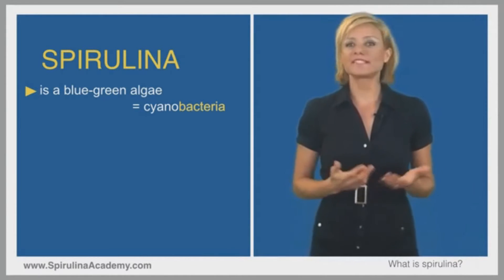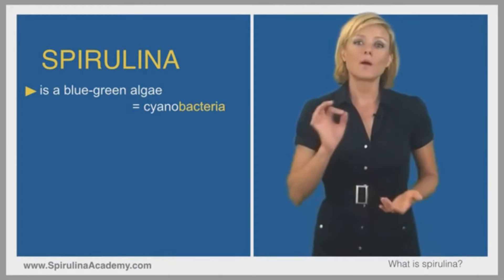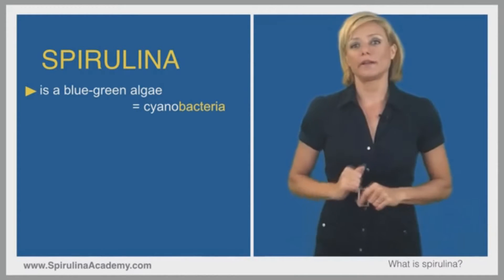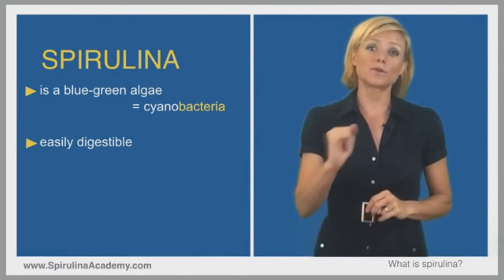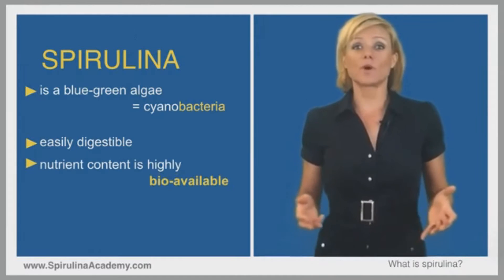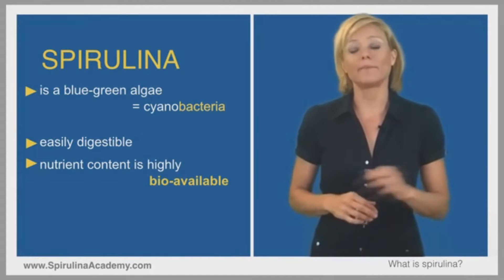Spirulina is similar to other sea vegetables like nori, dulse, or chlorella. But there is one major difference: because spirulina is a bacteria, it does not have cellulose in its cell walls, but a complex of sugars and proteins. This makes the walls easy to digest and the cell content readily accessible to digestive enzymes — a major advantage over organisms with cellulosic cell walls like chlorella or yeast. This is why spirulina is very easy to assimilate and its nutrients have such high bioavailability.